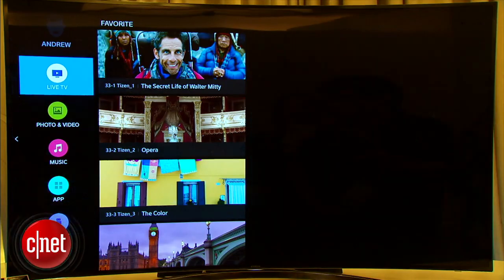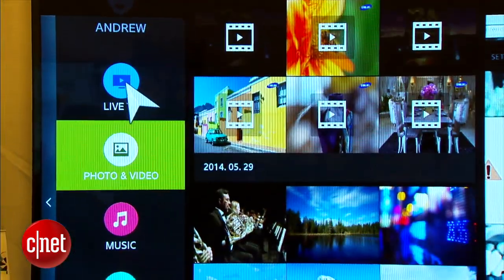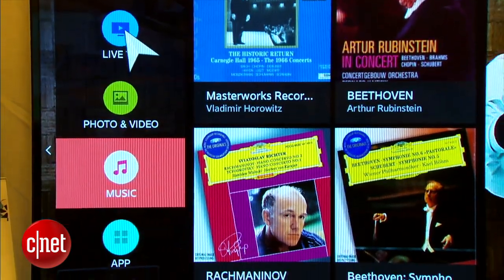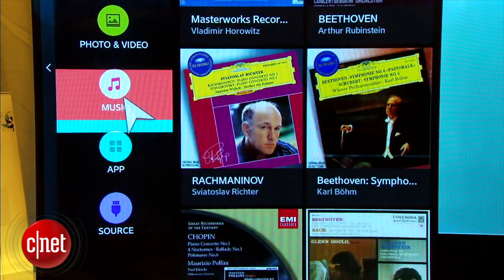But the main focus here is just to see what the company is up to. The home screen is split into a couple of different parts. All the way over on the left you have your static navigational buttons for the web browser, live TV, photo and video, music, and apps.